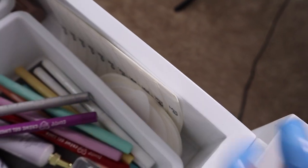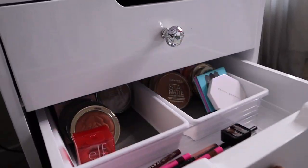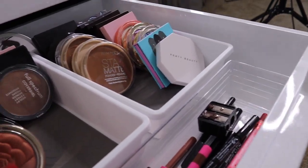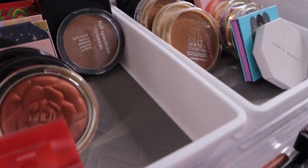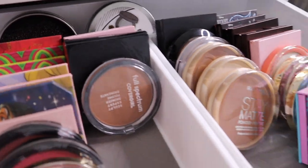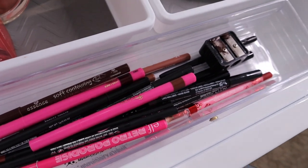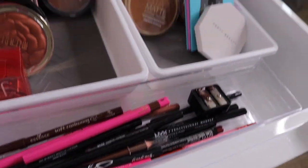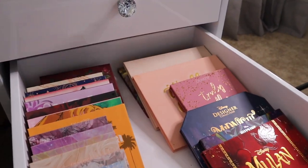I also have my handy eye tapes. Next drawer I have little organizers with all of my blushes, three bronzers, pressed powders, and highlighters. Then this is all of my lip pencils. Next we're moving into palettes — this is my ColourPop palette drawer.